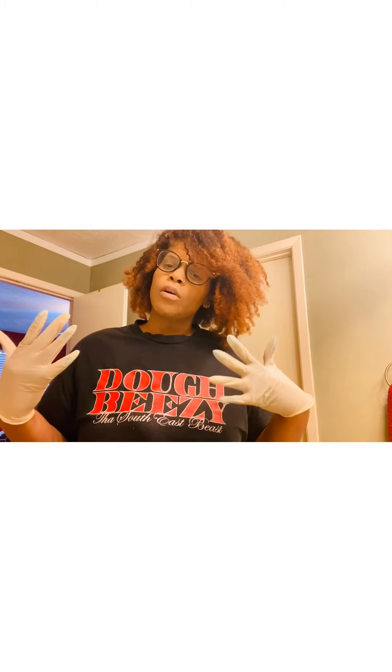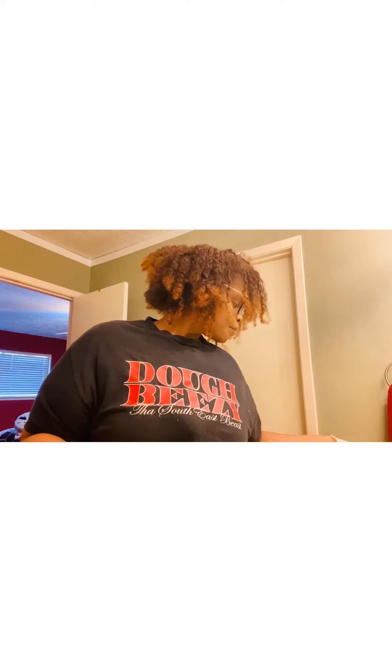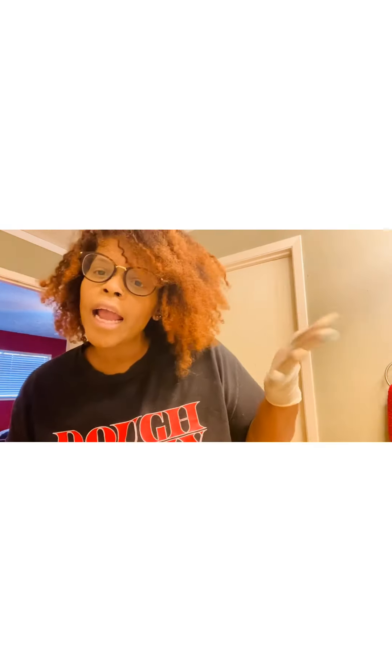Hi guys, welcome back to my channel. As you can read on the title, I'm going to color my hair and show you my natural hair routine. I've been natural since 2017, when I cut it all off and started over. As you can see, this is my natural hair — I took the twists out.